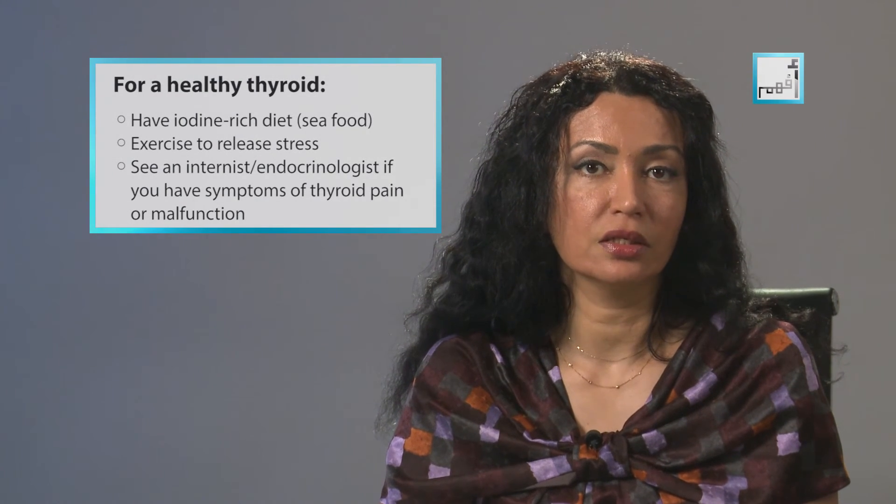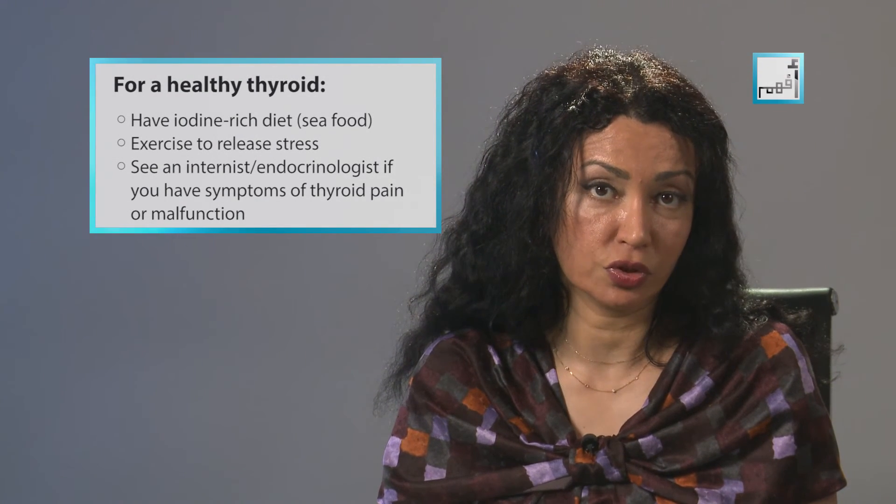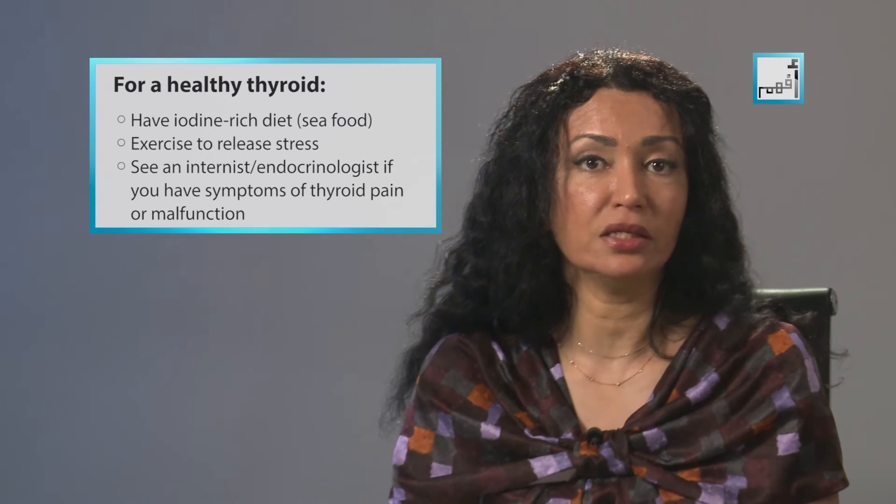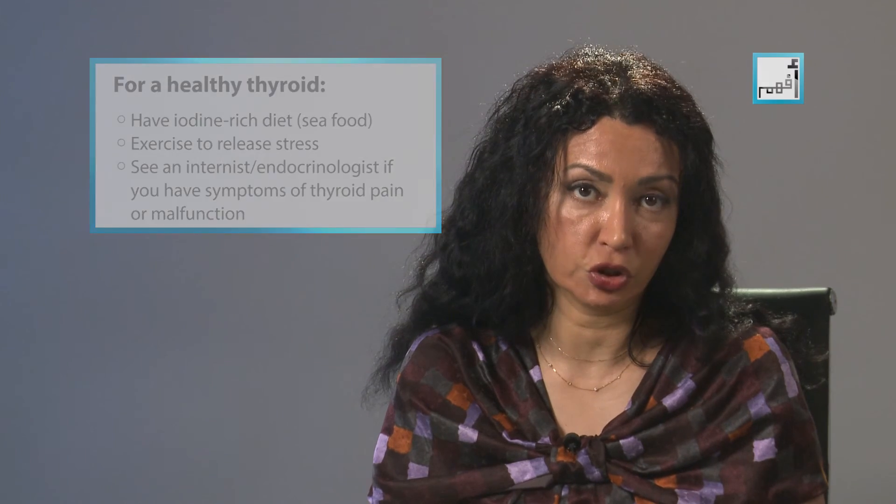Make sure that your diet contains healthy amounts of iodine to support healthy thyroid function. And call your doctor immediately if you're suffering from any symptoms that may be related to thyroid malfunction. I wish you all the best of health.